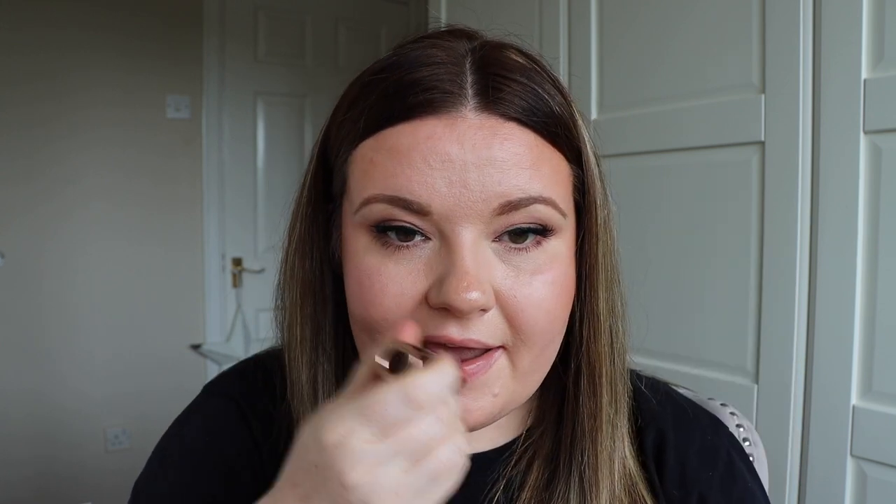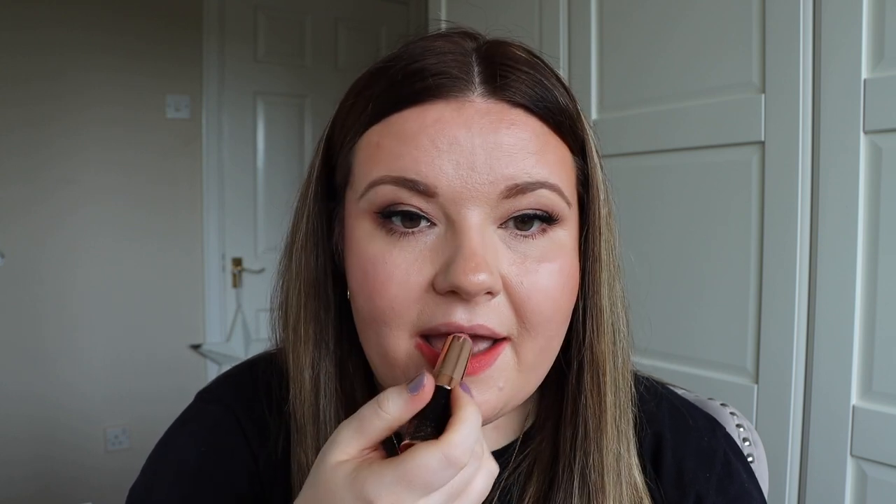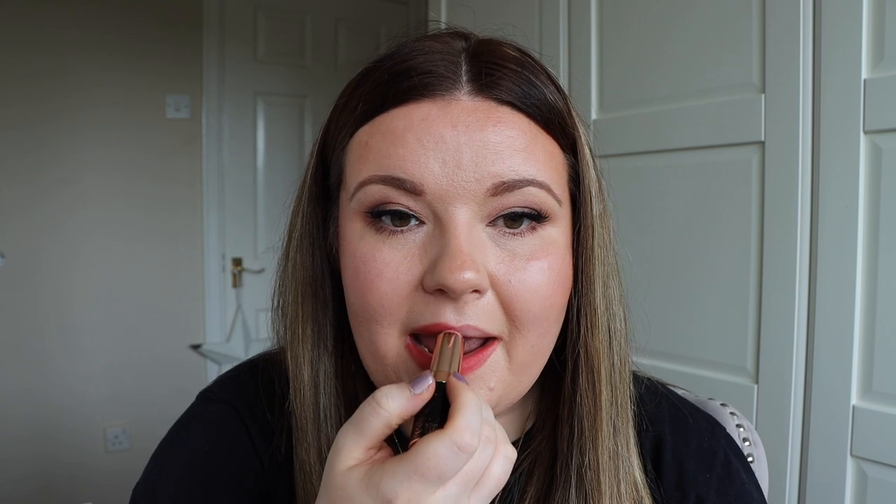Another Hot Lips 2 lipstick — this one is Karina's Star, described as a modern peach soft coral, named after Karina Lau. It's a really beautiful colour. If you're looking to experiment with some brighter shades, this one is a lovely one to try — a nice coral lipstick but a bit more muted, so not quite as scary as some of the really bright colours.